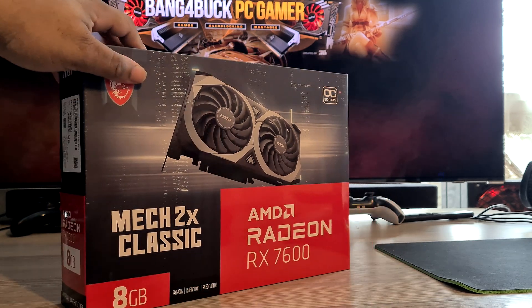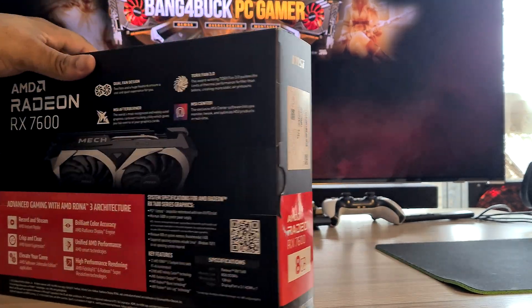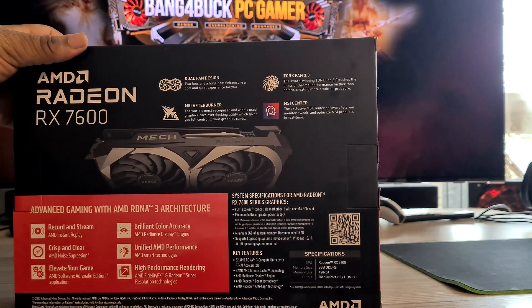I went with the MSI Classic 2X because I liked the design. I got this for £280.